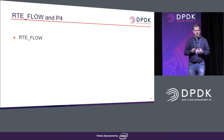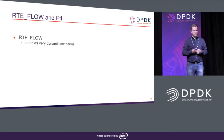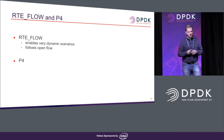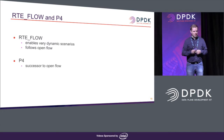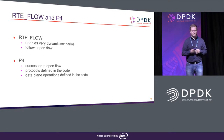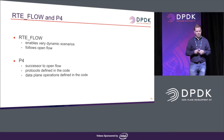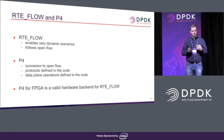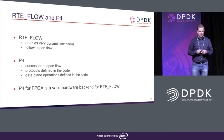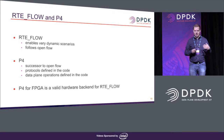To summarize RTE flow: as mentioned in the earlier presentation, it enables very dynamic scenarios but follows the OpenFlow standard. P4, on the other hand, is a successor to OpenFlow where everything — protocols and individual operations — is defined in the code. In order to fully expose P4's flexibility, it would be great to have a different API than RTE flow. With this conclusion, I support the previous presentation done by Christian and Antonin.